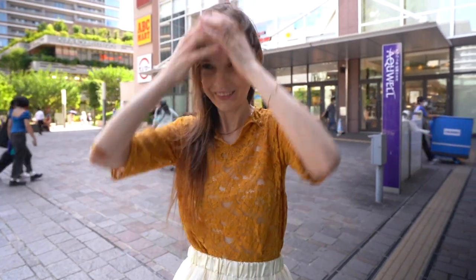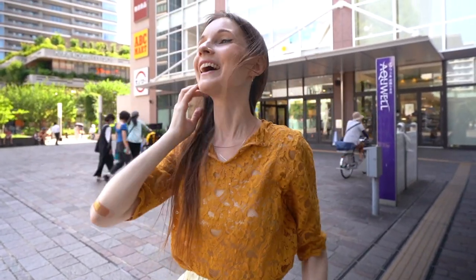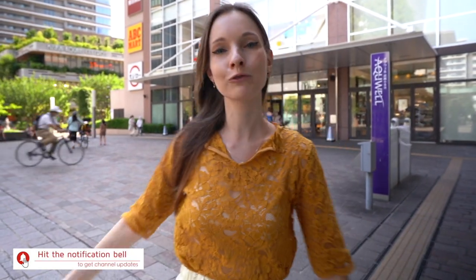Wow, it's super windy today. Oh hi! Hi guys, my name is Tina, aka Tokyo Diaries, and as you have seen in the title and as you can see here in the background, I'm standing in front of a Japanese supermarket because today I want to show you how a Japanese supermarket looks like.